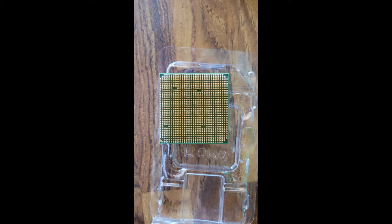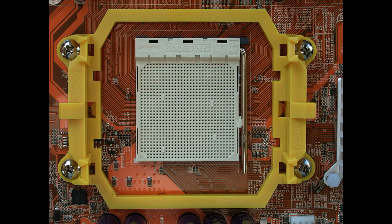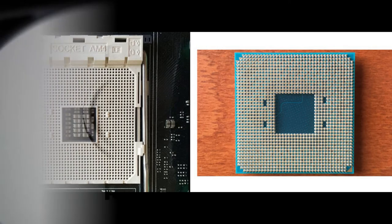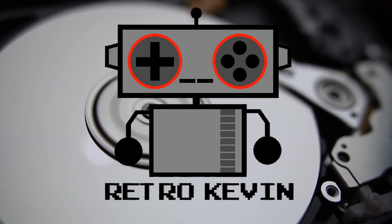Turning it over revealed my worst fear. This is an AM2 socket, not an AM4 like the new CPUs are. Here's a side-by-side comparison of an AM2 and an AM3 socket. They go into a motherboard that looks like this. You can see 'socket AM2' written on the top here. And here is what an AM4 should look like. I have no idea how something like this was ever going to pass for a legit Ryzen 9.